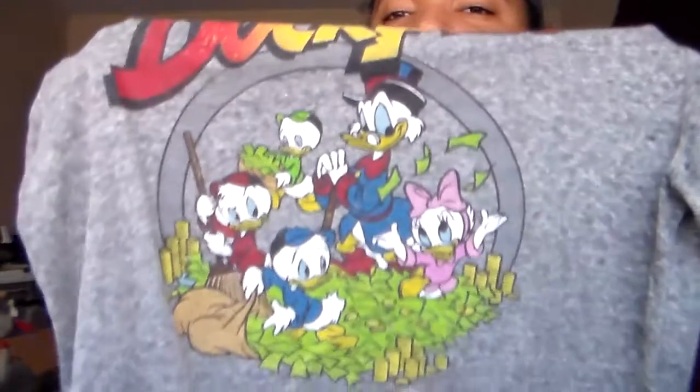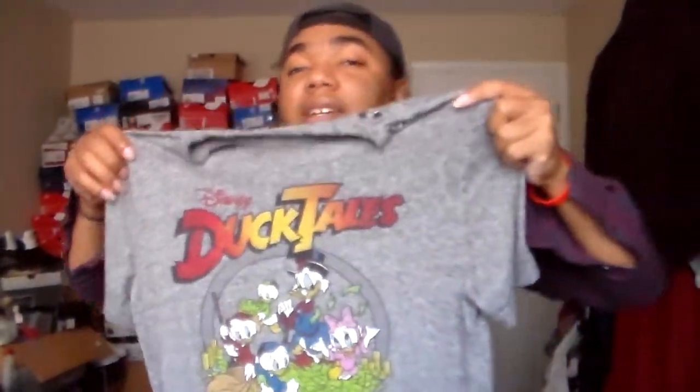First thing I got — I was raised in the 90s, so DuckTales is the truth. This was only about five bucks, very lightweight, definitely crazy. You got Uncle Scrooge and everything. Now I'll probably layer up and wear something over this — you know how I wear my graphic t-shirts with a button-up over it, or maybe even a cardigan.